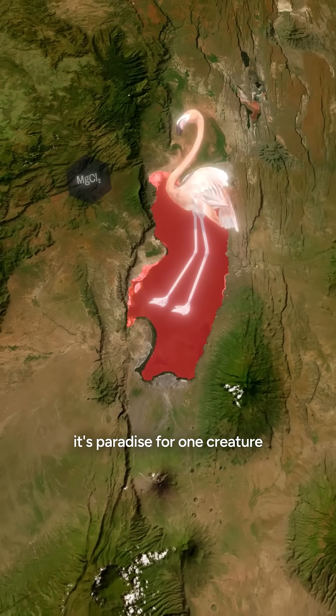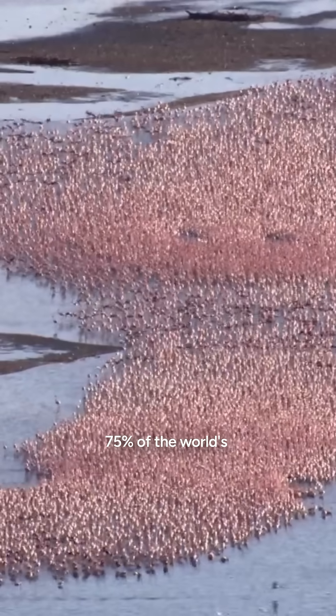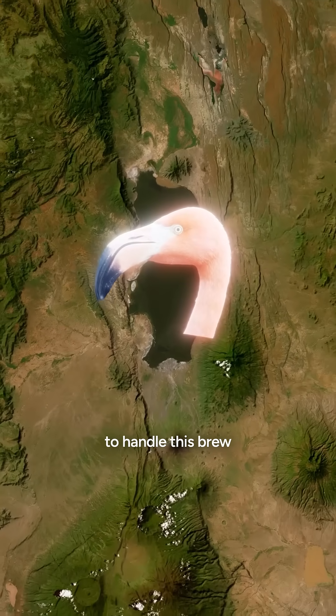Yet somehow, it's paradise for one creature. 75% of the world's lesser flamingos breed here. Their beaks evolved to handle this brew.